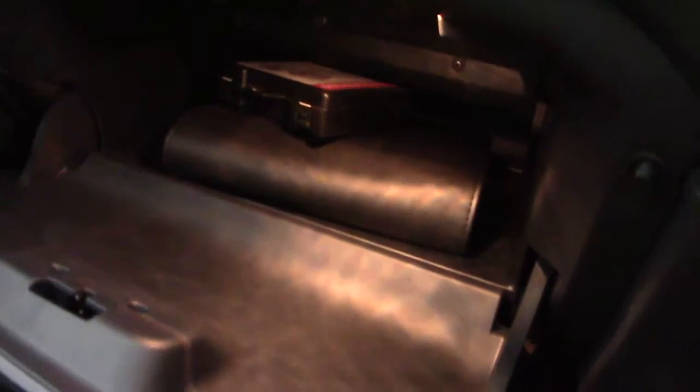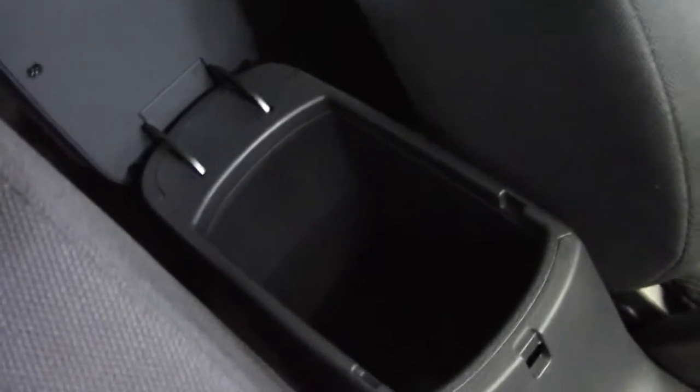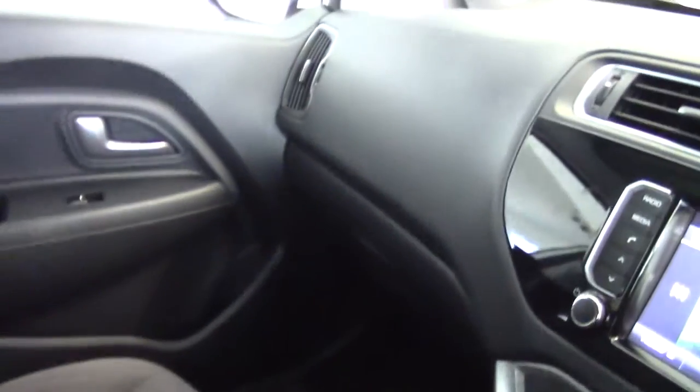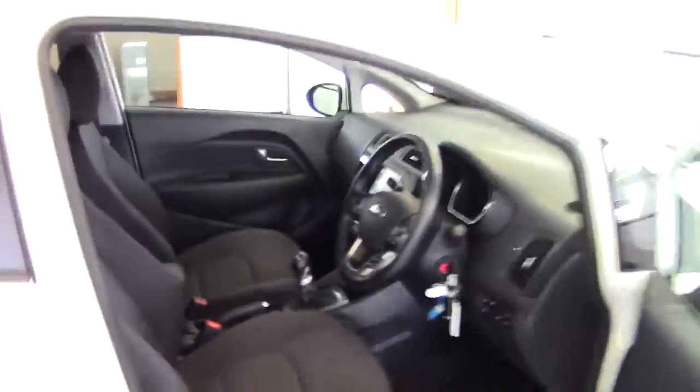There's a couple of handy cup holders between the seats, a full size glove compartment, and inside the glove compartment we've got the full book pack and the locking wheel nut keys. Front centre armrest with a bit of extra storage underneath. Very, very nice and very well specified Kia Rio 3.